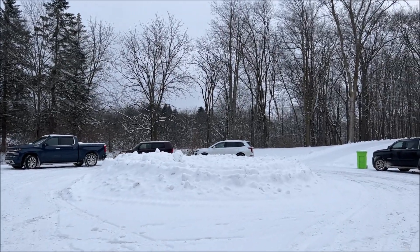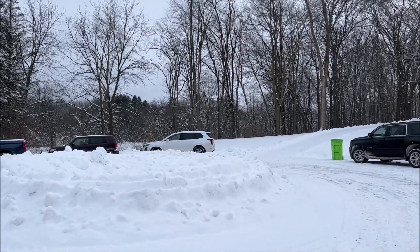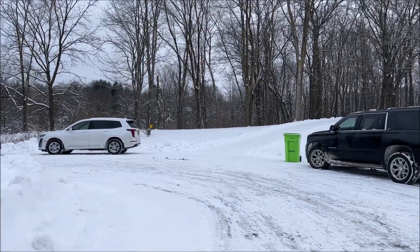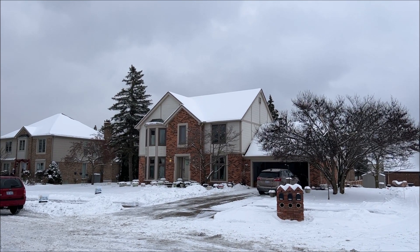We'll be going to a few other estate sales today, so let's go to the next one and we'll take a look and see what other clocks we have there. We'll come back when we get to the next location. Alright everybody, we're here at the next location — obviously the Brighton location didn't work out so well.